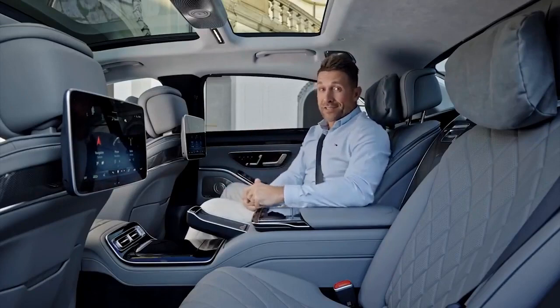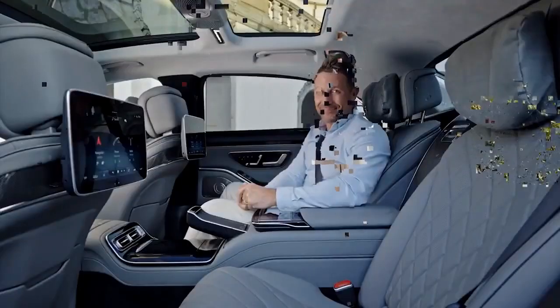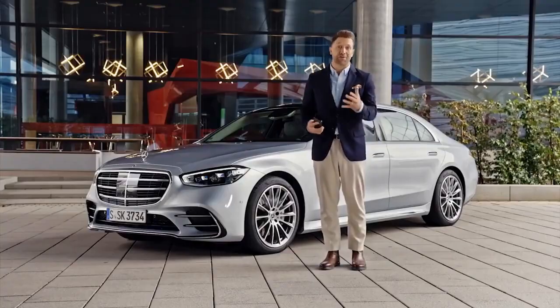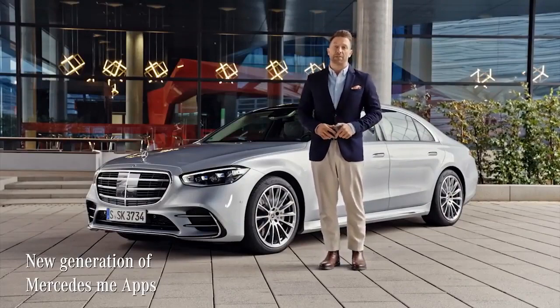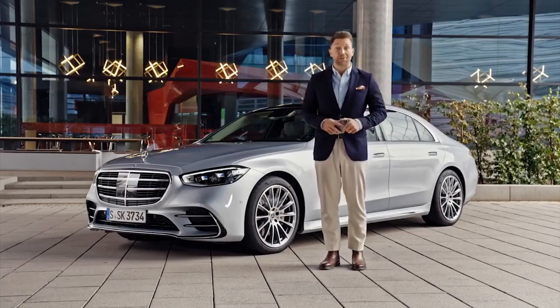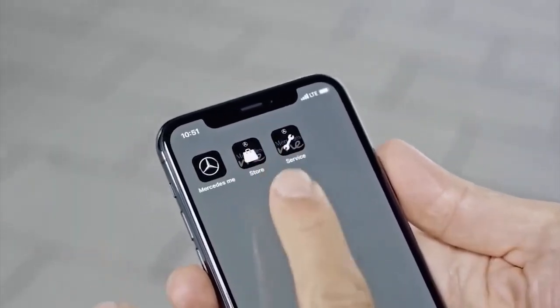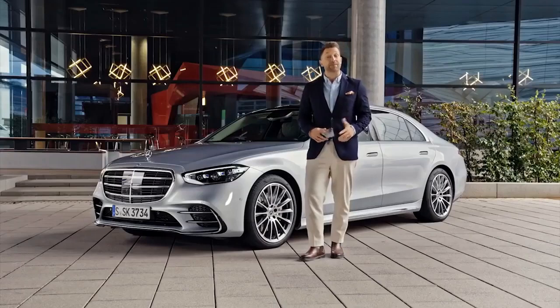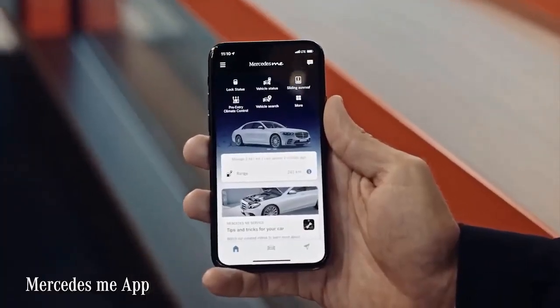To get full access to the MBUX online music and in-car office functions, you just have to activate those services. The Mercedes me apps are the digital connection between you and your Mercedes, opening up a world of additional features. The new generation of Mercedes me apps is not only available for the new S-Class but is an important part of many Mercedes-Benz models. The new generation starts with three main apps: the Mercedes me app, the Mercedes me Store app, and the Mercedes me Service app — replacing the previous single app. Just sign up for your Mercedes me ID and get direct access.